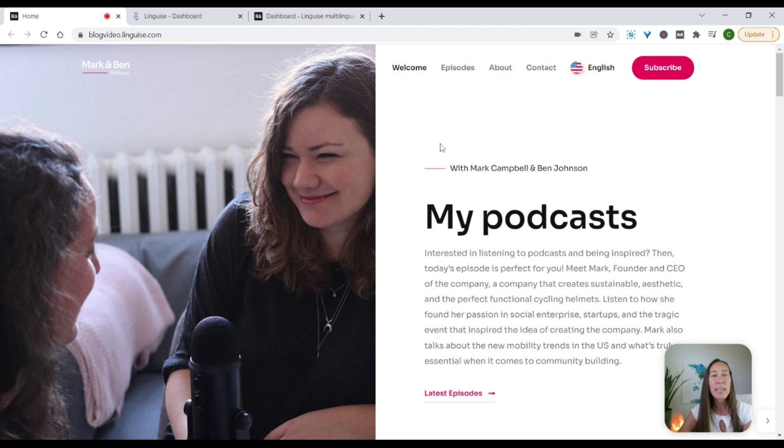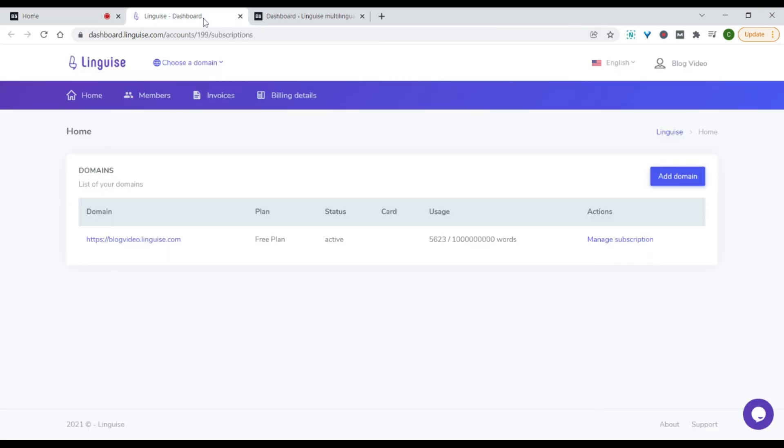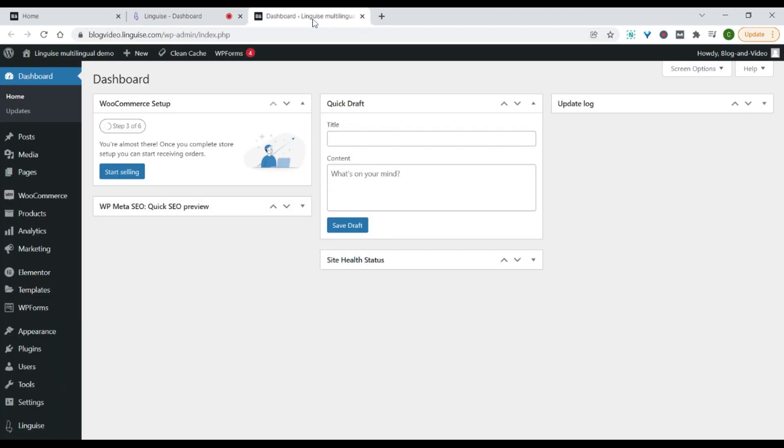In order to do this, we only need two things. The first is we need to have our Linguis account open and ready. You can create an account completely for free to test this out. Then we need to have our WordPress dashboard open, and since we are using WordPress, we're simply going to install the Linguis plugin, which is available in the WordPress plugin directory, so we can do that directly from within our dashboard.